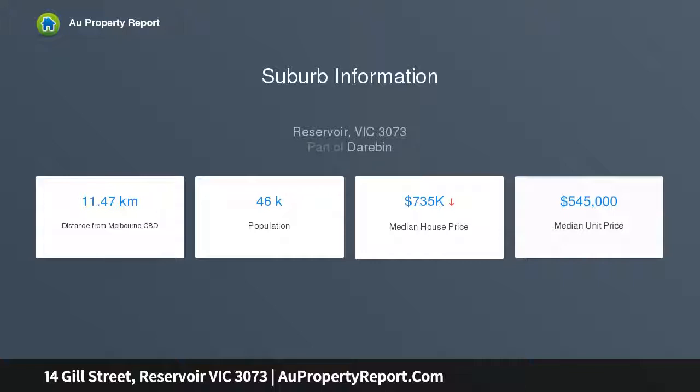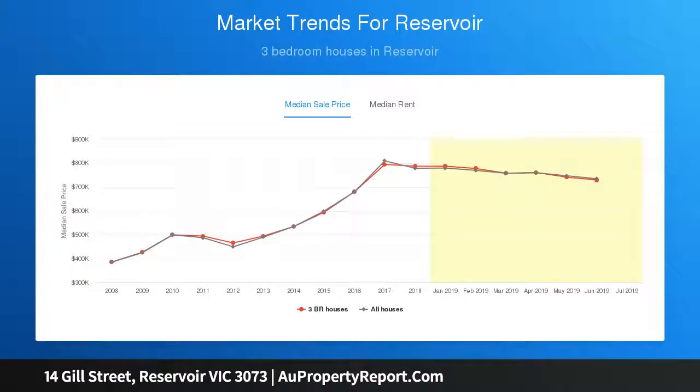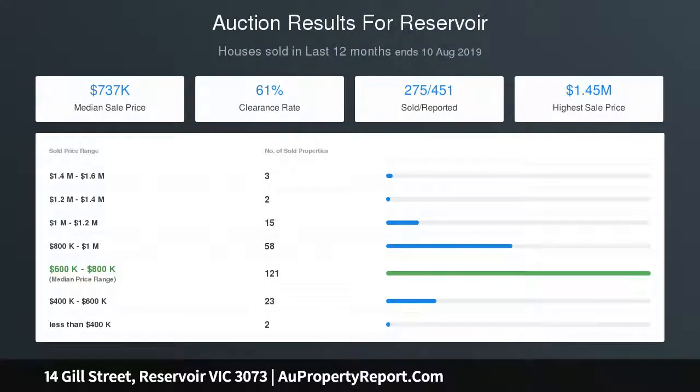Other standout features include ducted heating and split system A/C, high art deco ceilings, fireplace, polished hardwood floors and alarm system. Step outside to a full-width undercover entertaining deck overlooking the expansive north-facing backyard.